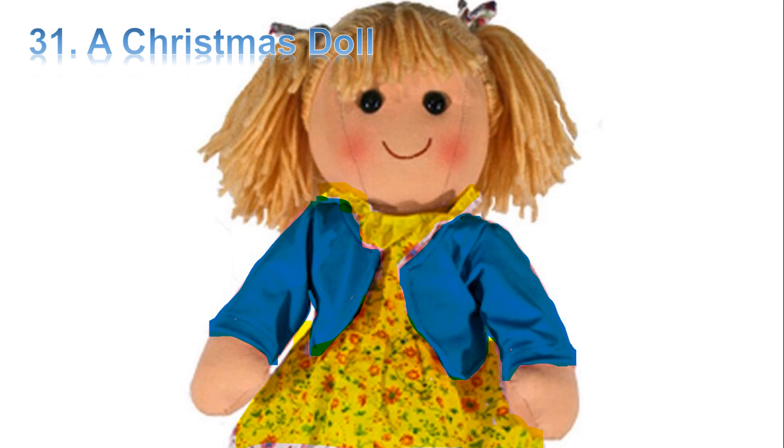Patty got a doll for Christmas. It is her favorite doll. It is a rag doll. It has a yellow dress. It has a blue blouse. The name of the doll is Molly. Molly has bright red hair. She has red lips. She has blue eyes. She has a pink ribbon in her hair. Molly is wearing red shoes. She's wearing white socks. Molly has a purse. Her purse is pink. The purse is empty. There is nothing in the purse. There was a little mirror in the purse. But Patty lost the mirror. When she lost the mirror, she said, I'm sorry, Molly. I will get you another mirror.